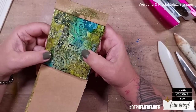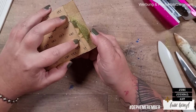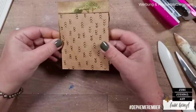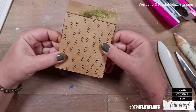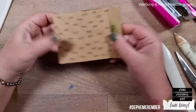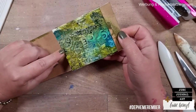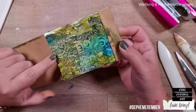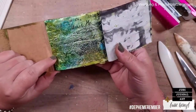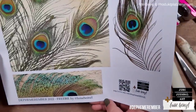Of course you can also put this into your junk journal. I'm thinking about how to attach it so it can be easily taken in and out. While this was drying I thought about giving you these patterns as a freebie, but because of the copyright on the stencil and papers I can't. What I can give you is a peacock feather printable I've searched for — so some of you don't need a real feather for the color reference.